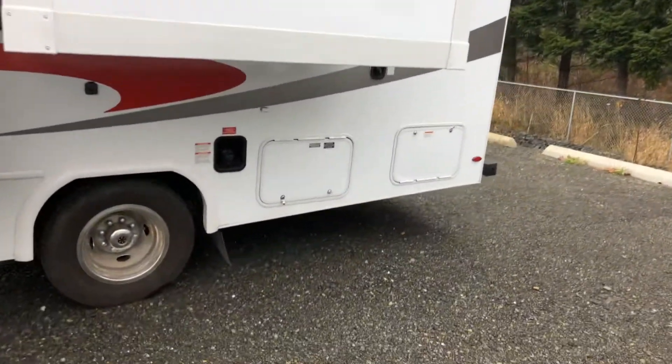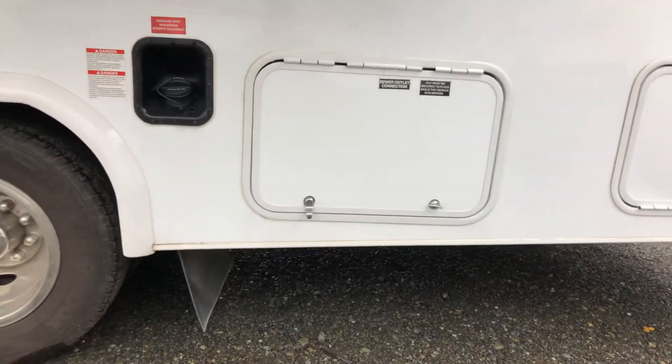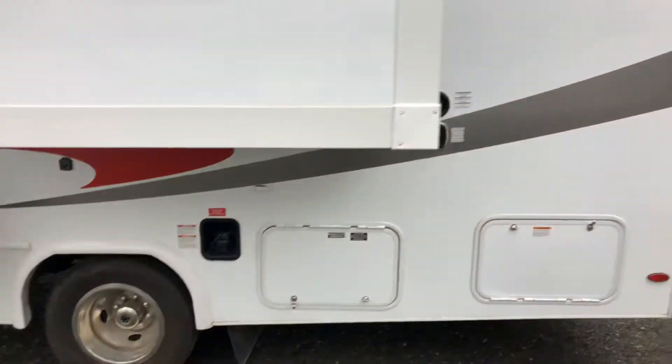Underneath your second slide is where you're going to find all your main items that you need for camping. You're going to have your sewer hookup, your water hookup, and your electrical. So everything you need is right where all your septic tanks should be.